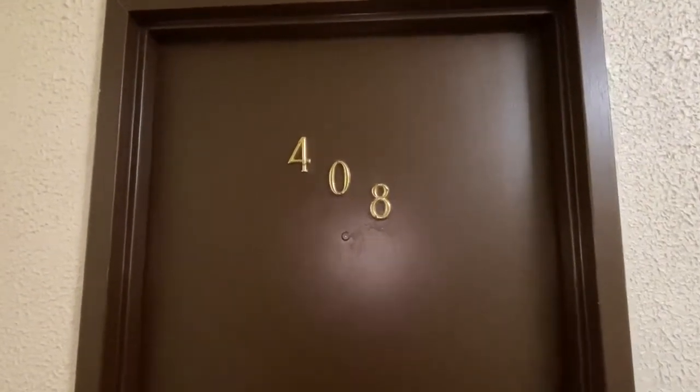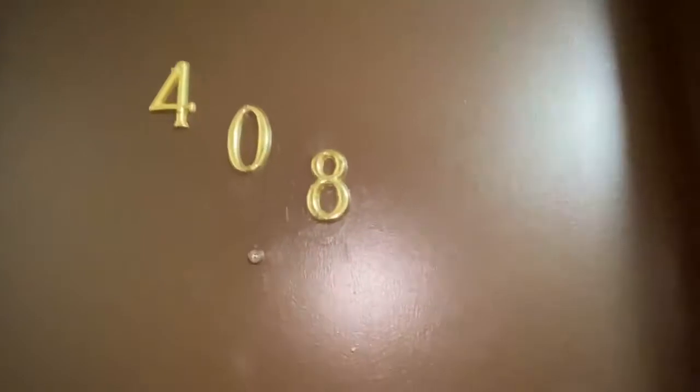140 West Gorm Street, unit 408. Jumbo studio apartment.